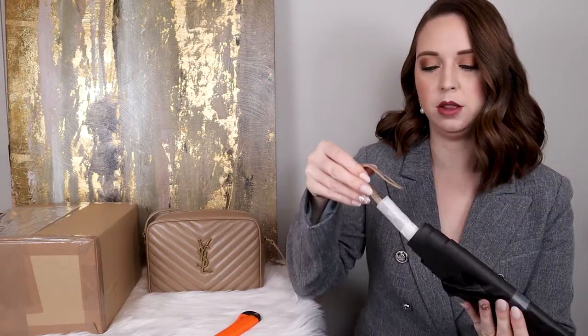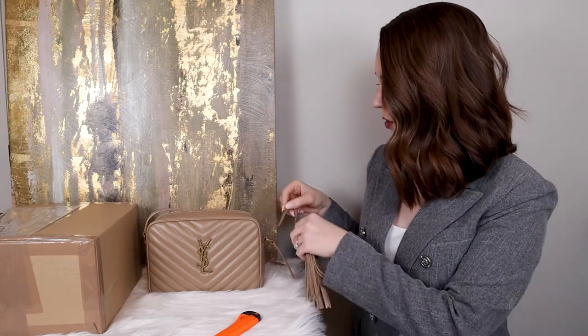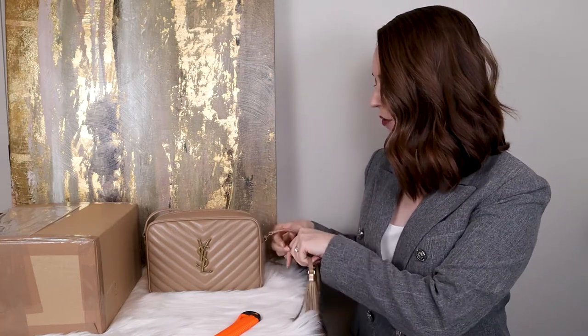So I have a very unglamorous box cutter. This already looks better. Perfect. So there we go. Now I have my replacement tassel. Excellent work. Thank you YSL for standing behind that and fixing that.